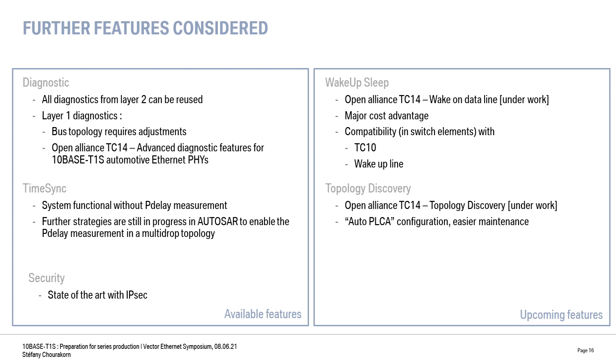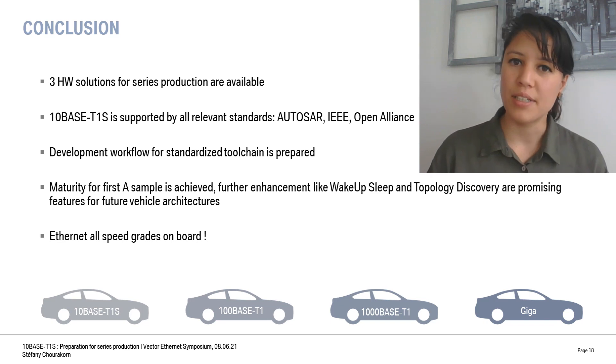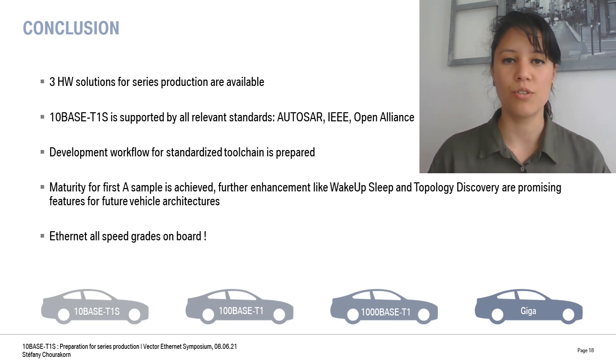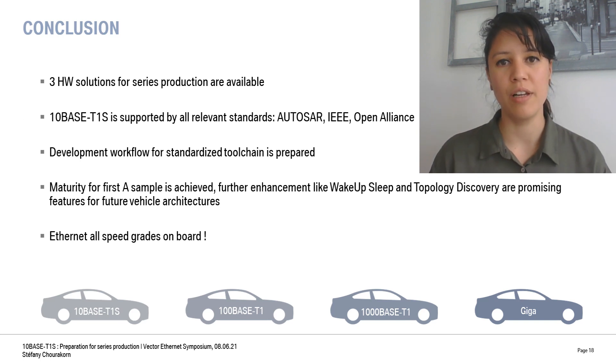Topology Discovery has the particularity to enable a kind of PLCA auto-negotiation at startup and provides easy maintenance for the system. As a conclusion, the three hardware solutions will be available for the targeted series production. Most importantly, 10Base T1S is already supported by all automotive relevant standards. Our development workflow will also be easily adapted thanks to the activities led in AUTOSAR. The technology is mature for a sample, and upcoming features such as wake-up/sleep or topology discovery are looking very promising. Thank you for your attention.